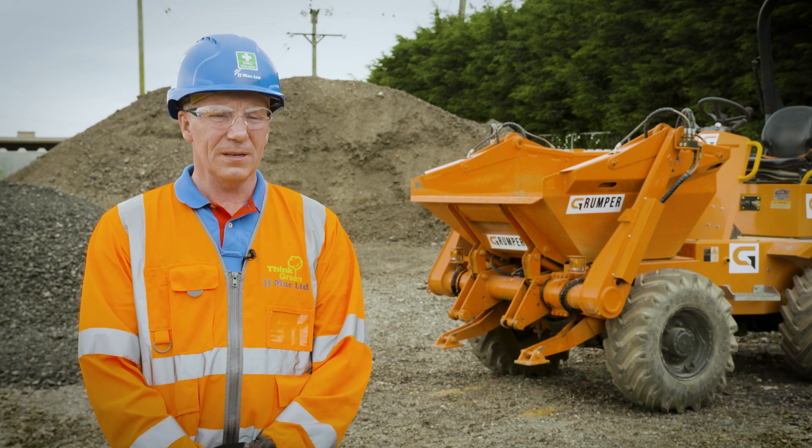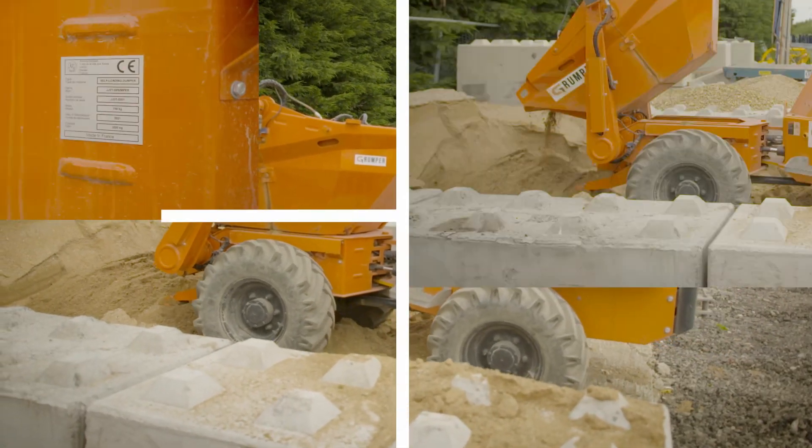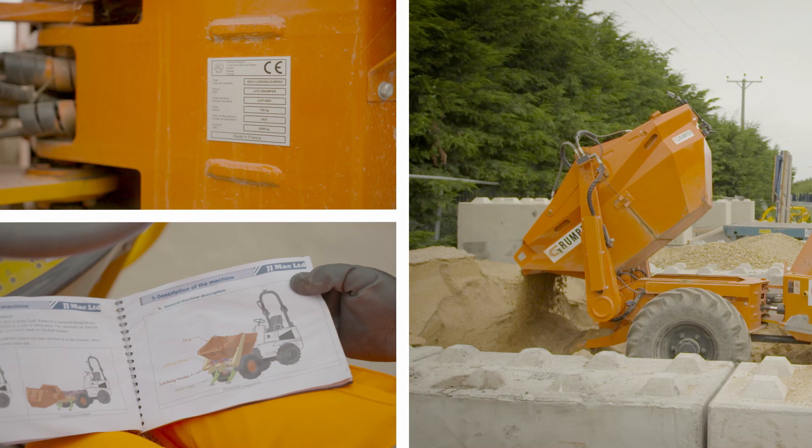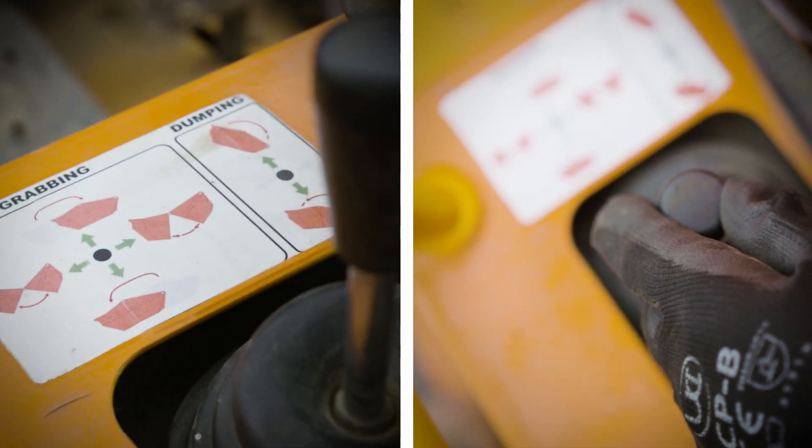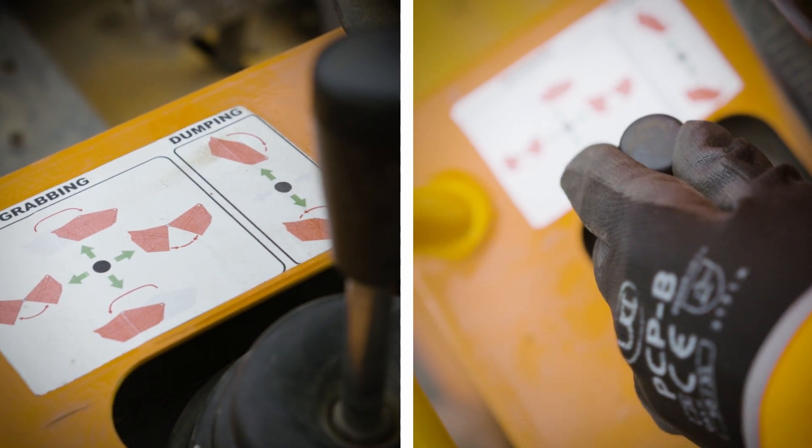Operator safety is paramount in construction and with all dumpers. With the Grumper, the operator doesn't need to get off. This is an extremely easy machine to use. A single lever operates all the actions — one lever, one point — and it's very intuitive.